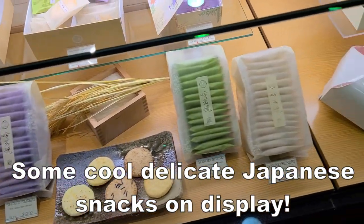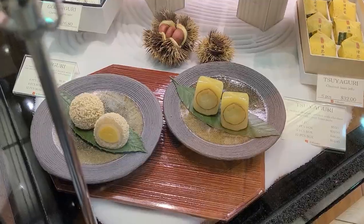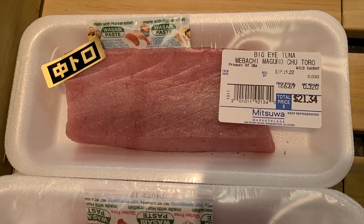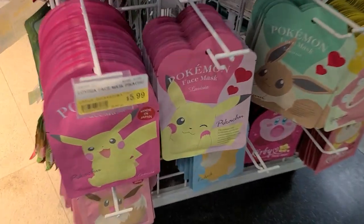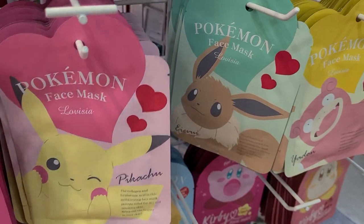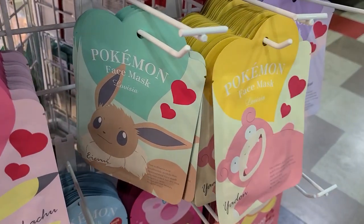Now they have some delicate Japanese snacks that you're only going to get at Japanese grocery stores, and every Japanese market needs a selection of fresh fish. Now if you guys have any kids, they sell Pokemon face masks. Are you team Pikachu, team Eevee, or team Slowpoke? I'm team Slowpoke.